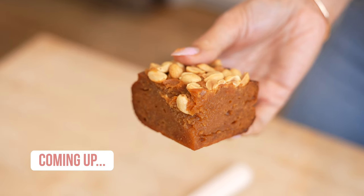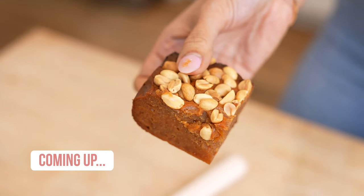What is it about brownies and milk? Literally the perfect combination.